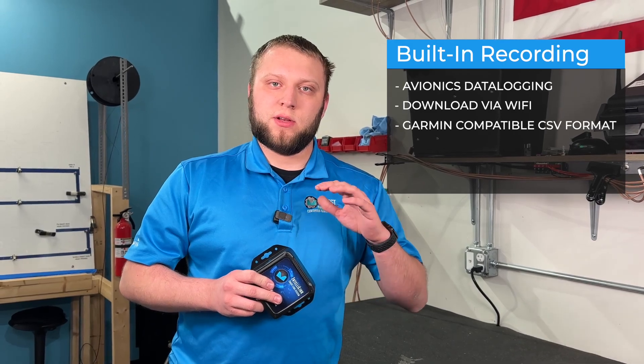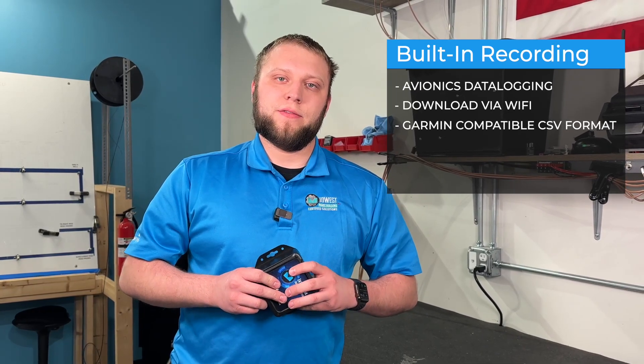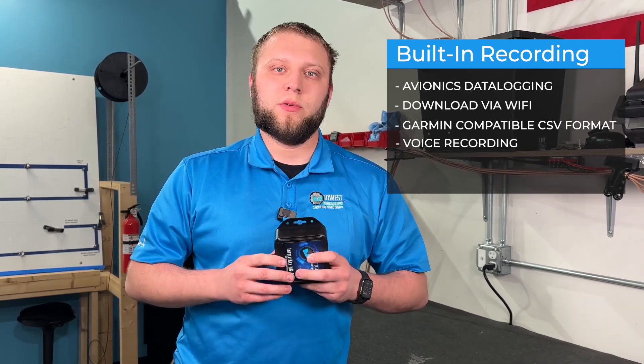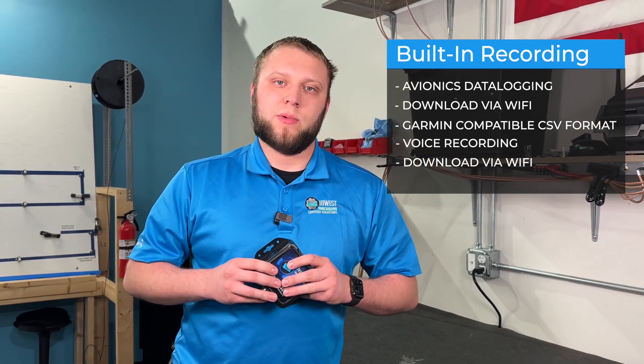The nice thing about that is all those recordings are formatted similarly to the Garmin file format, so you have commonality with other apps like the SAVI engine analysis program. The voice recording is useful for flight vlogs or for incident documentation — everything you can hear in the pilot position on the intercom will be recorded. That's 40 hours of audio, downloaded the same way as G3X data over Wi-Fi, saved in file formats that pretty much every modern device can play.